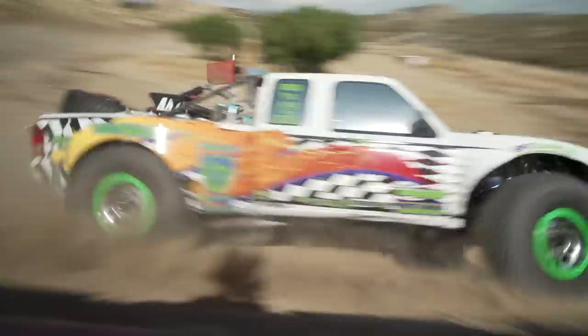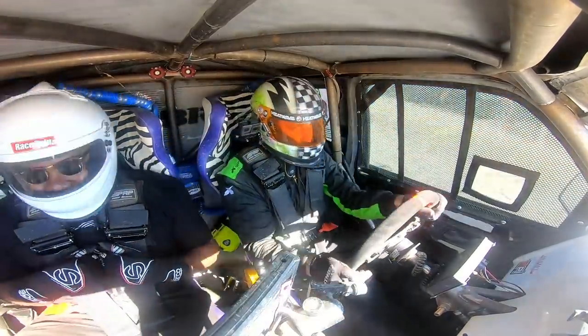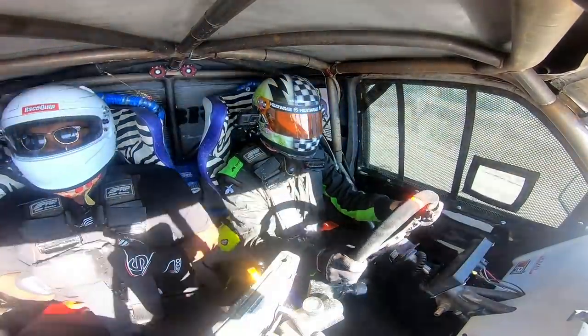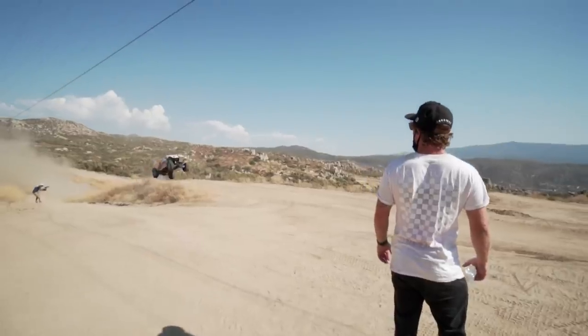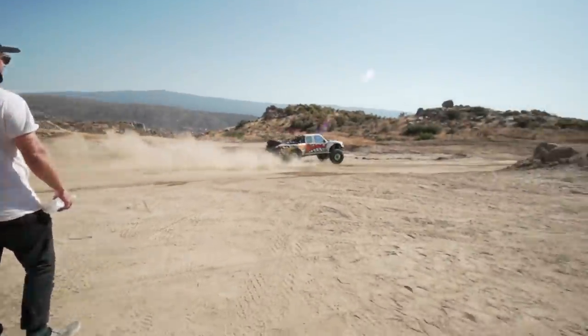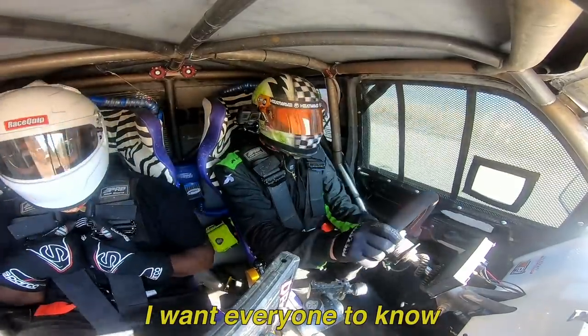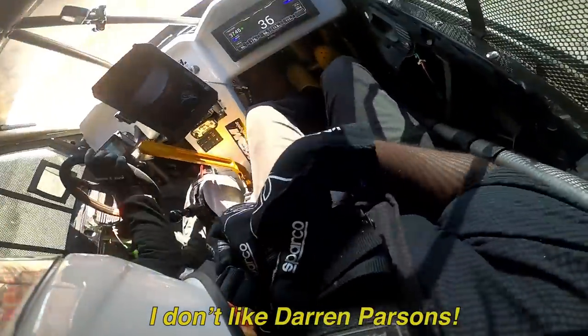He's going to be so scared. Oh, please. He's got to be screaming in there. I want everyone to know — I don't like Darren Parsons.